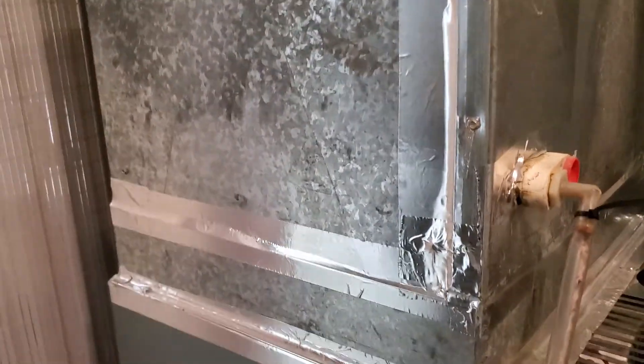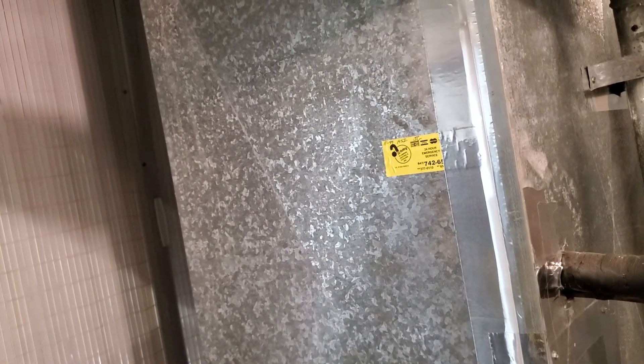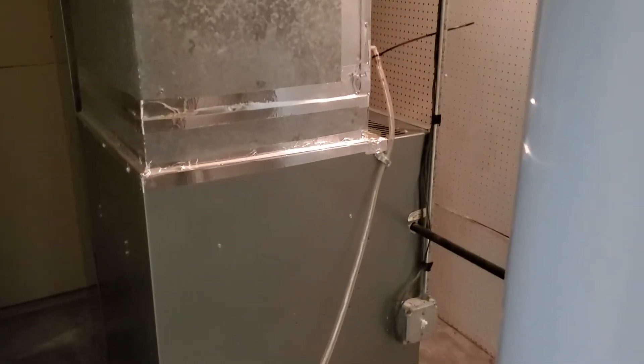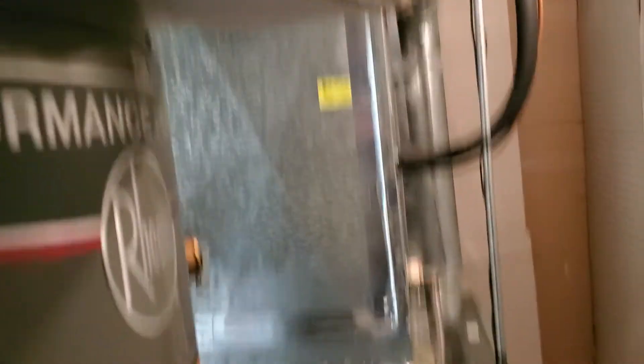We do have a plastic condensate line that, amazingly, doesn't have nearly as much mold as I would have expected in it. We do have a shut-off on the outside. The coil is housed in — it's an uncased coil. The plenum is 24 by 22 by 42. On the other side, you'll see the return, which measures 10 by 24. There is not a bottom box on the furnace. I do not see a humidifier on the furnace. It's a little tight, but there is space to service. The tin work looks good.